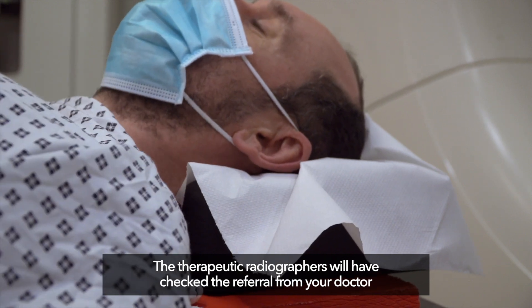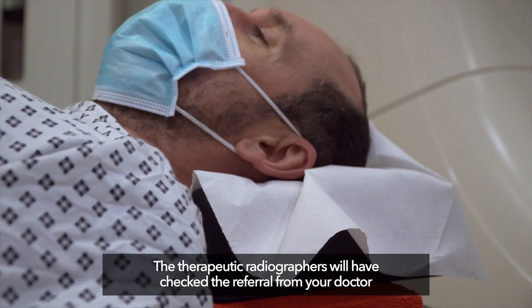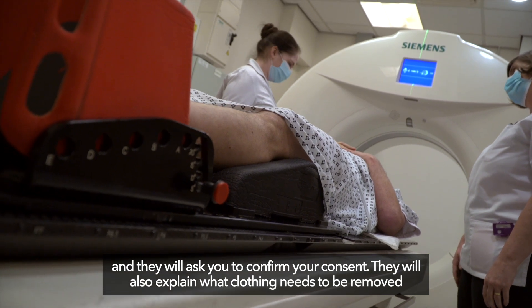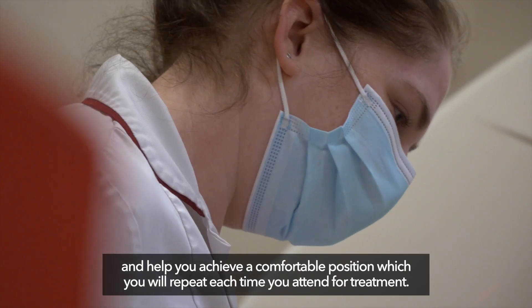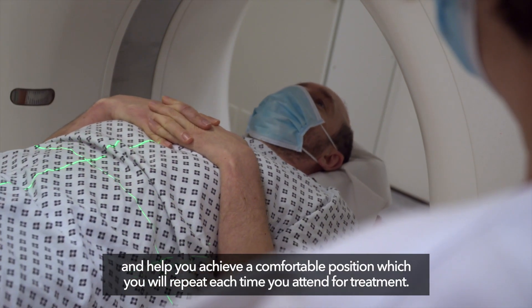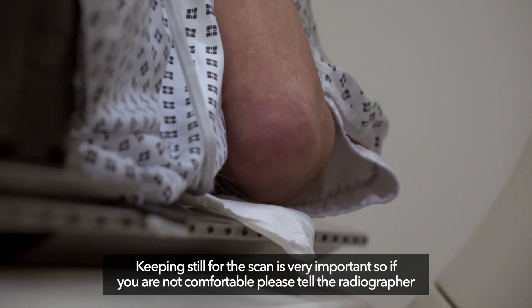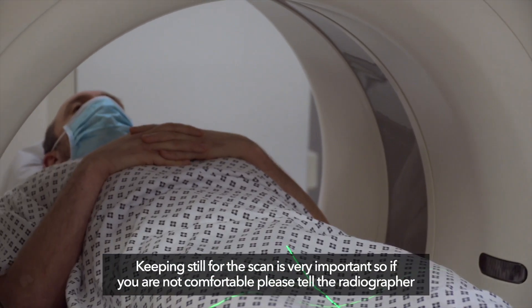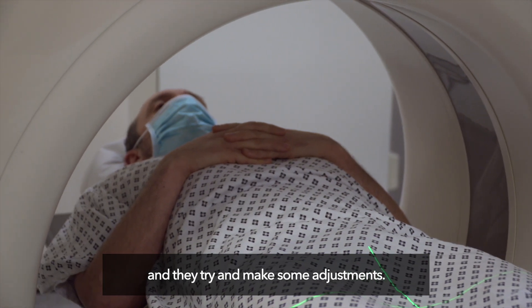The therapeutic radiographers will have checked the referral from your doctor and they will ask you to confirm your consent. They will also explain what clothing needs to be removed and help you achieve a comfortable position, which you will repeat each time you attend for treatment. Keeping still for the scan is very important, so if you are not comfortable please tell the radiographer and they will try and make some adjustments.